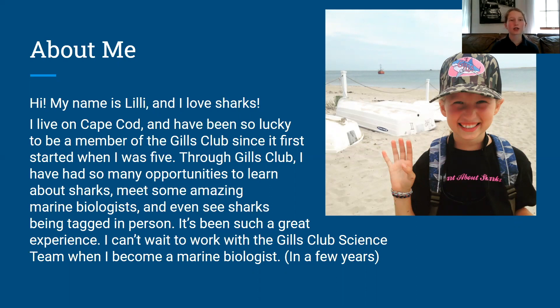Through Gills Club, I've had so many opportunities to learn about sharks, meet some amazing marine biologists, and even see sharks being tagged in person. It's been such a great experience. I can't wait to work with the Gills Club science team when I become a marine biologist in a few years.